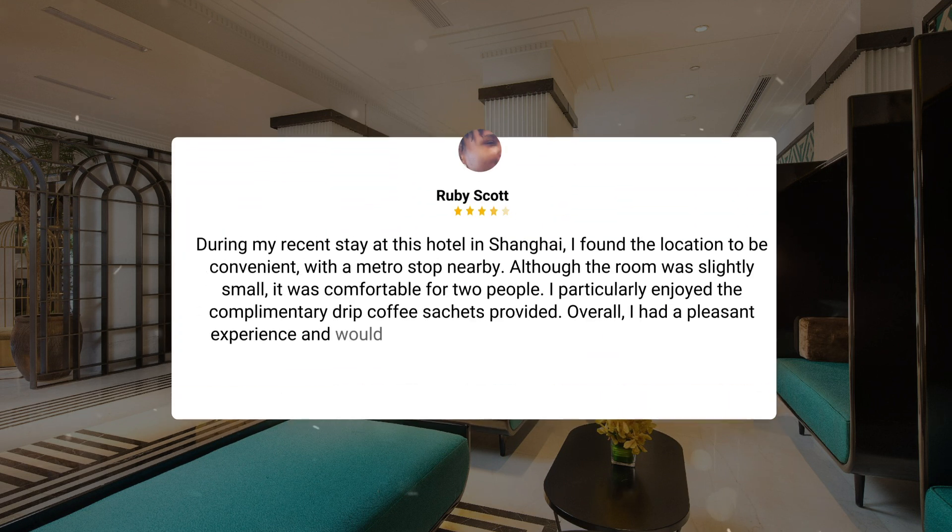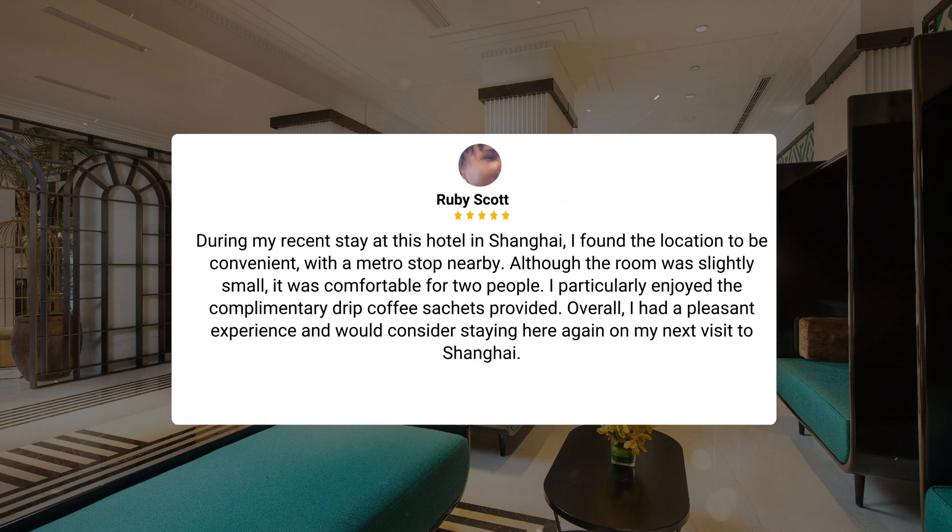During my recent stay at this hotel in Shanghai, I found the location to be convenient, with a metro stop nearby. Although the room was slightly small, it was comfortable for two people. I particularly enjoyed the complimentary drip coffee sachets provided. Overall, I had a pleasant experience and would consider staying here again on my next visit to Shanghai.